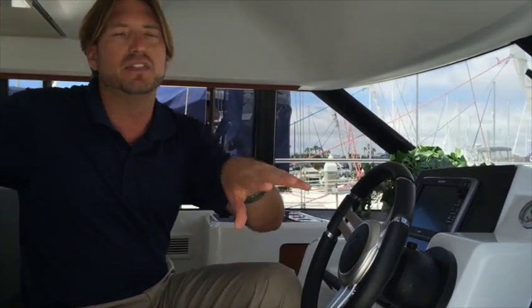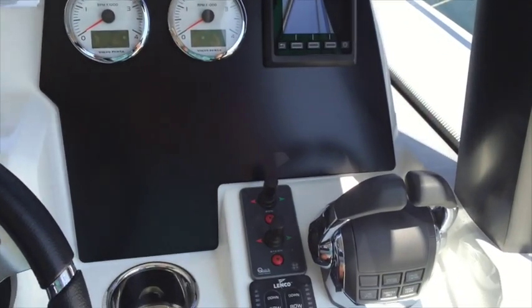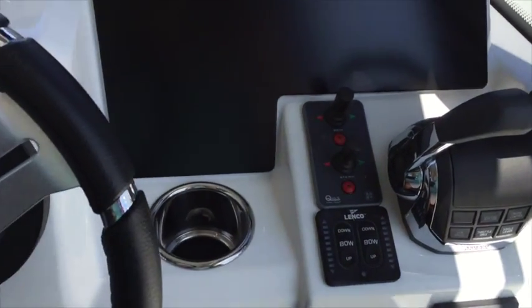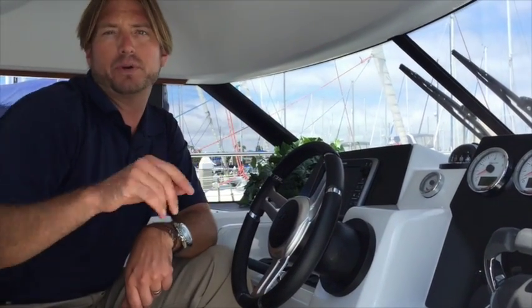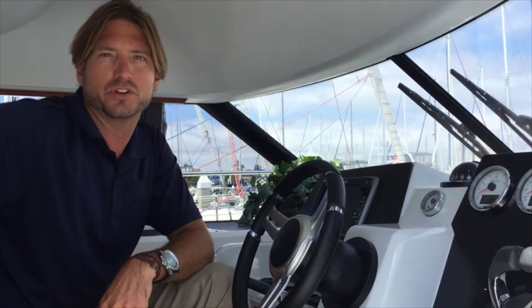We have the latest in Raymarine technology found on the Velasco — this is the hybrid touchscreen, giving you all of your information, your charts, right here where you need it. We also have the latest Volvo Penta electronic controls, allowing you to have full operation of your engines with a Volvo digital readout gauge and analog gauges for the RPMs. We also have the trim tab and bow thruster controls here as well, giving you full operation of the vessel right here on the starboard side inside the salon of the Velasco 37F.